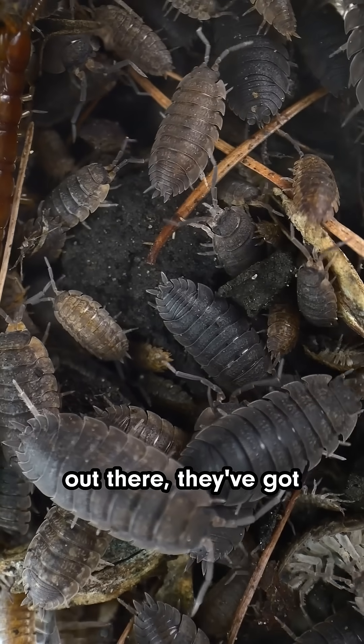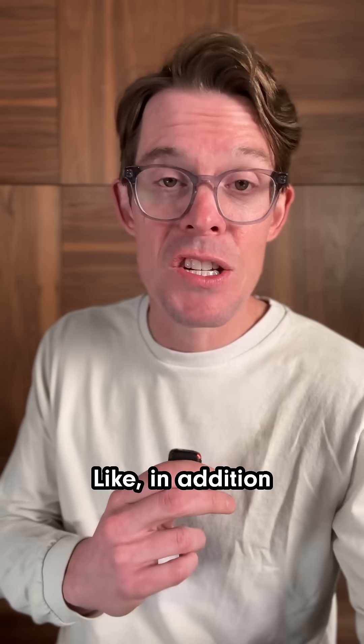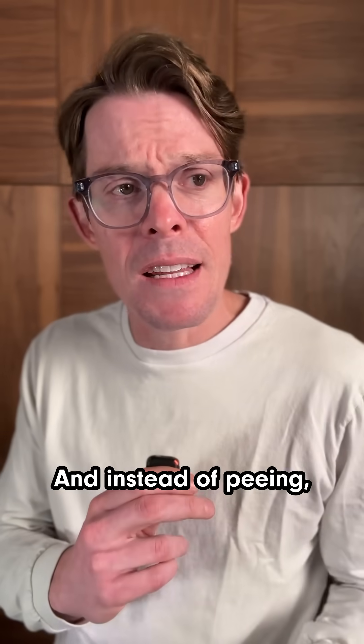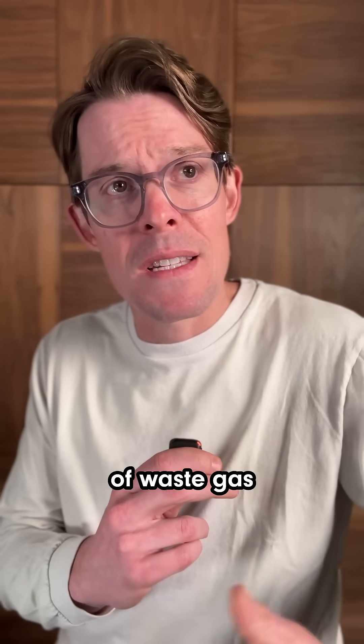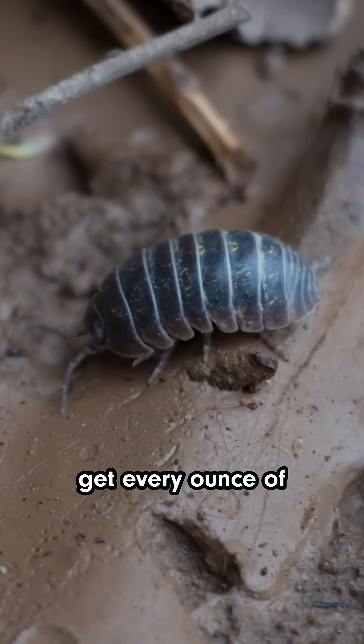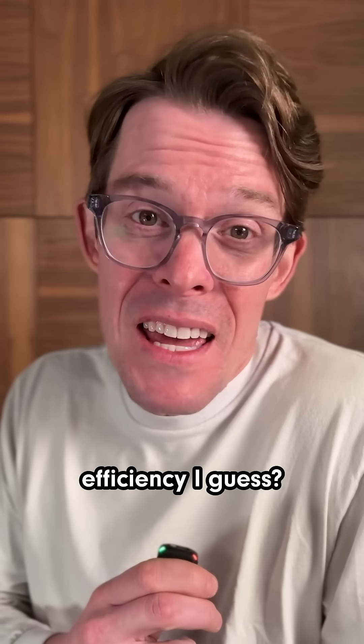And once they're out there, they've got some, let's say, creative survival skills. Like, in addition to drinking the normal way through their mouth, they can also drink through their butts. And instead of peeing, they just get rid of waste gas through their shells. And speaking of waste, they also eat their own poop to get every ounce of nutrition out of it. A-plus for efficiency, I guess?